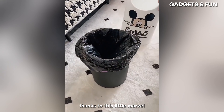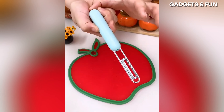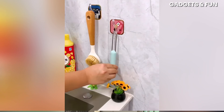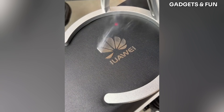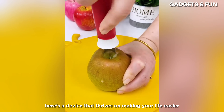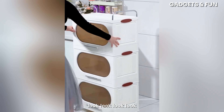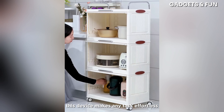Life just got a whole lot easier thanks to this little marvel. This gadget is a standout with its robust features and sleek design. Here's a device that thrives on making your life easier and more stylish. This device makes any task effortless — watch how it works wonders.